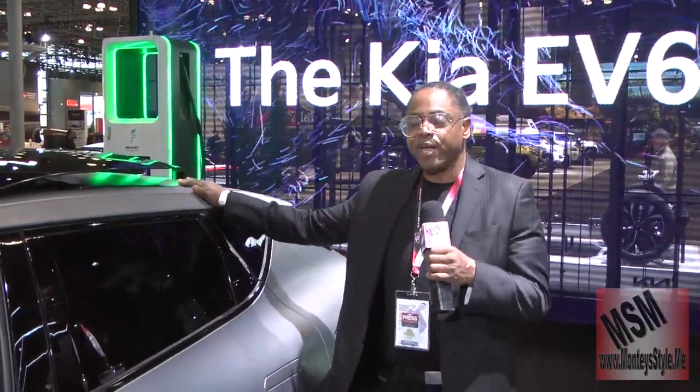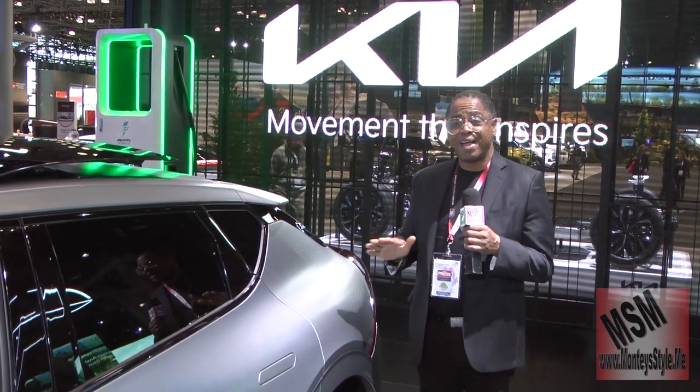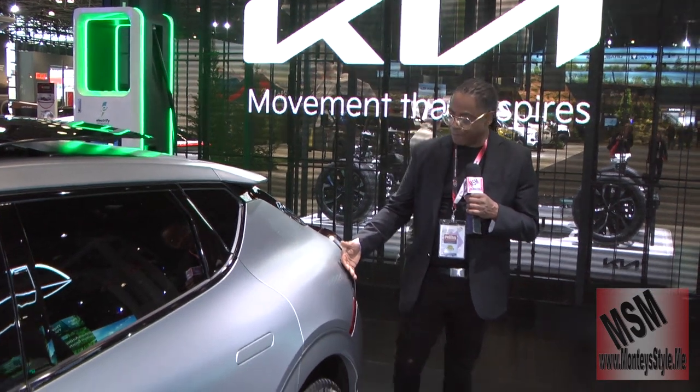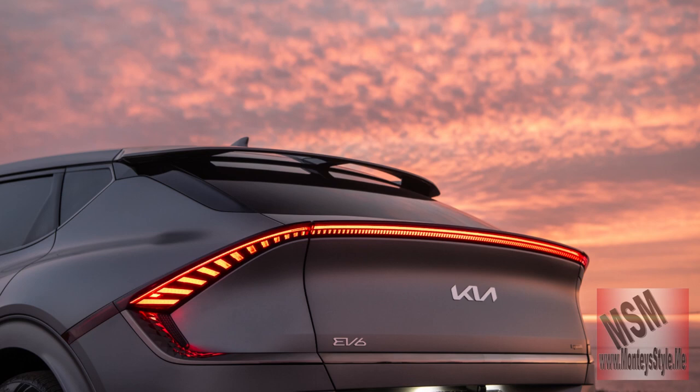We just got out of the EV6 — it is so cool. Electric vehicles are hitting all over the country. This is the Kia EV6. The regular EV6 will do 325 miles per charge, but the GT, because it has more torque, will only do 250 miles per charge. It's not bad though — take a look at the slick lines, she is really, really nice. If you're going to go electric, at least look hot driving it.